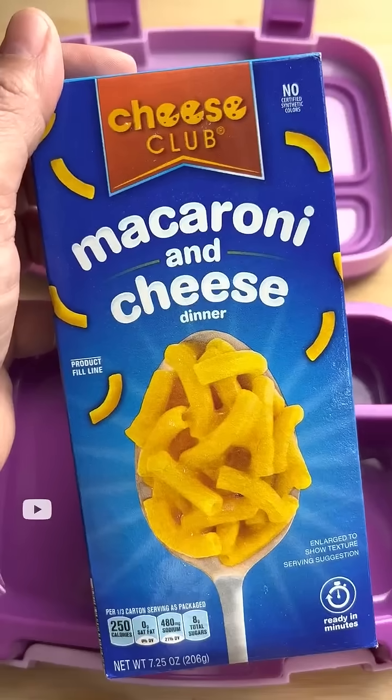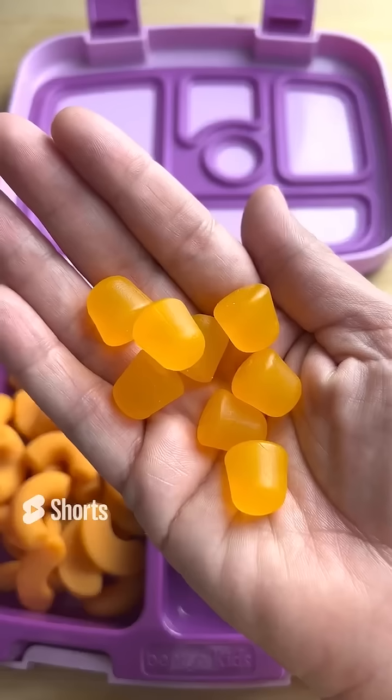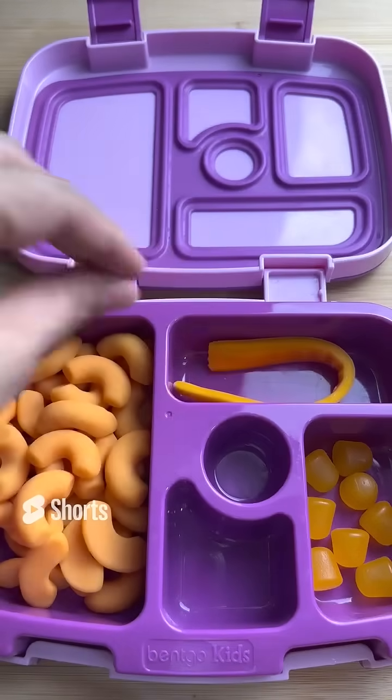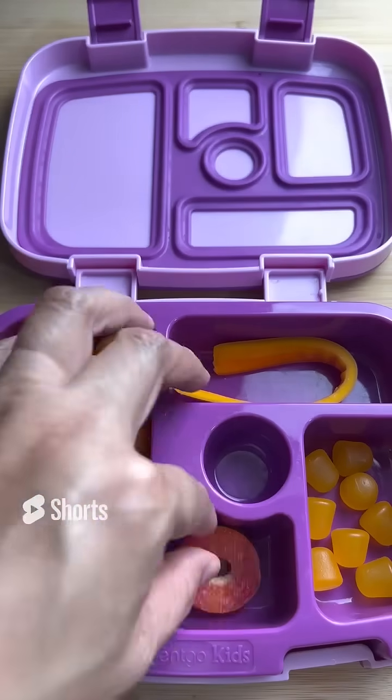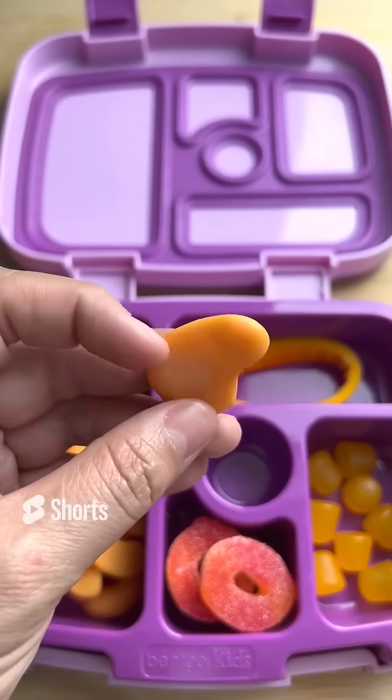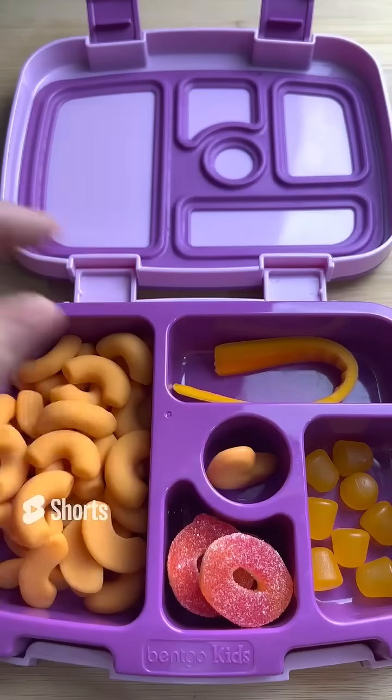Today for school lunch, I made my daughter macaroni and cheese and then I sent her some corn because she really likes corn. I also send her a delicious cheese stick and of course some sliced up peaches to keep her nice and healthy. I also send her some sliced up mangoes because I want her to be extra healthy today.